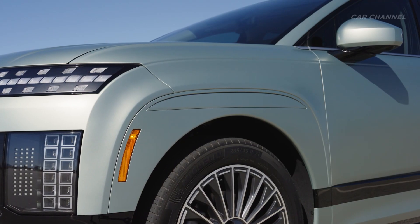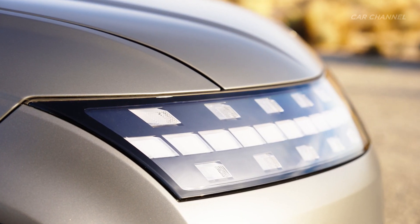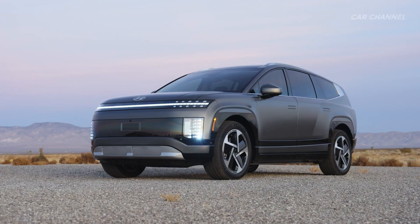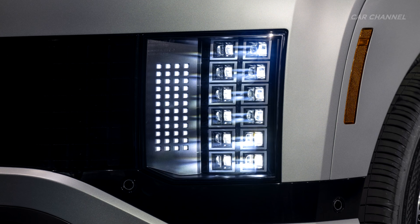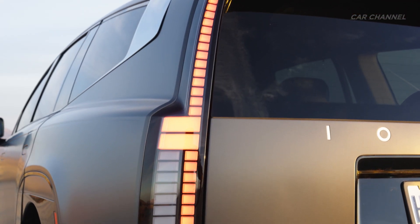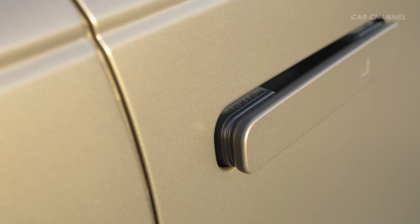Exterior lighting aligns with Hyundai's other EV models, featuring IONIQ signature parametric pixel lamps with small cube projection headlights and an intelligent front lighting system to support improved vision and driving safety while preventing glare to oncoming vehicles. The rear features a full LED combination lamp, and the outside door handles feature indirect lighting for enhanced visibility.